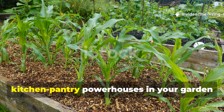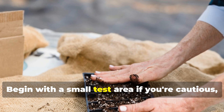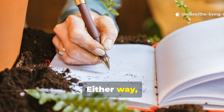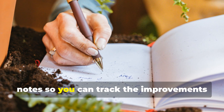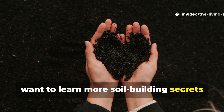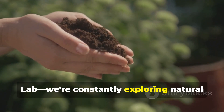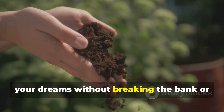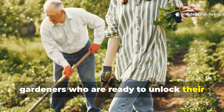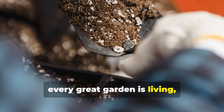Start experimenting with these kitchen pantry powerhouses in your garden this season, and I promise you'll be amazed at the transformation you witness. Begin with a small test area if you're cautious, or dive in across your whole garden if you're ready to see dramatic results. Either way, document your journey with photos and notes so you can track the improvements over time. If you found this comparison valuable and want to learn more soil-building secrets that really work, make sure to subscribe to The Living Soil Lab. We're constantly exploring natural methods that help you grow the garden of your dreams without breaking the bank or relying on synthetic inputs. Share this guide with your fellow gardeners who are ready to unlock their soil's true potential, and let's build a community of growers who understand that the foundation of every great garden is living, thriving soil.